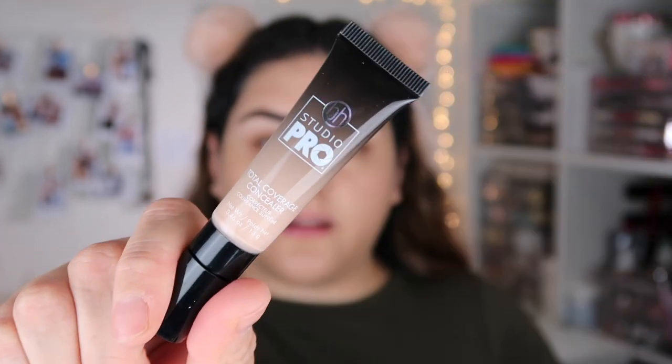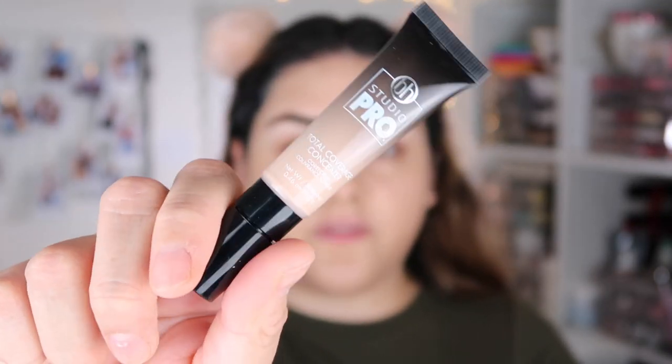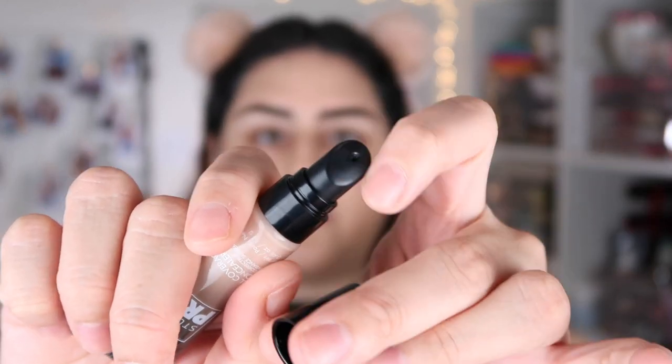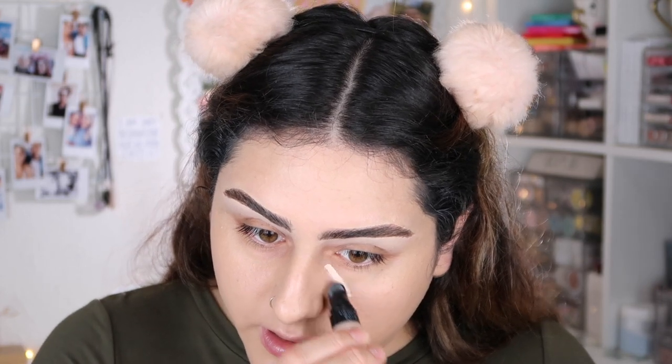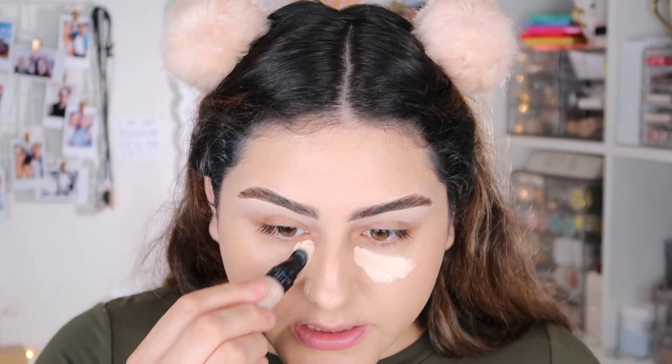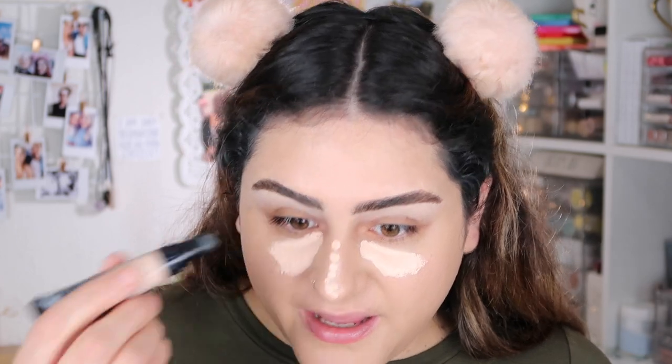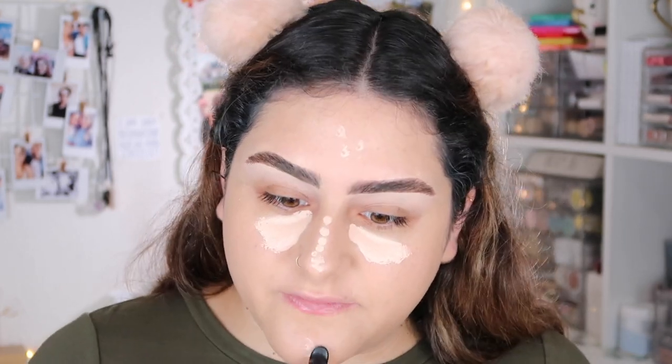For concealer, I'm going to use the BH Studio Pro Total Coverage Concealer in shade 102. It has a plastic doe-foot applicator, which I actually like for sanitary reasons. I think this shade is actually going to match me — I did pretty well with the shades I picked up. You guys know I'm not the best at picking shades of foundation online.